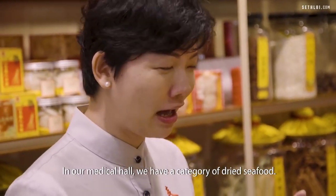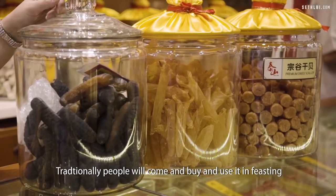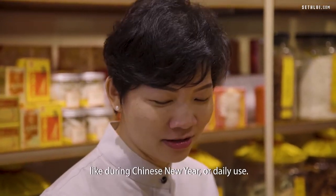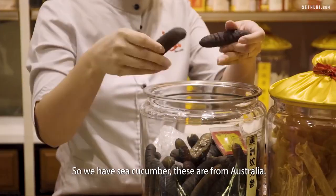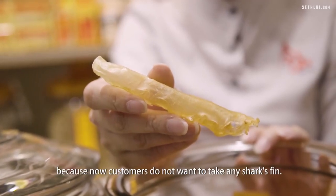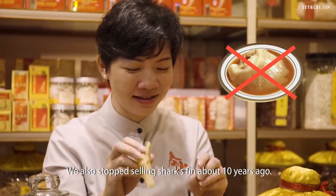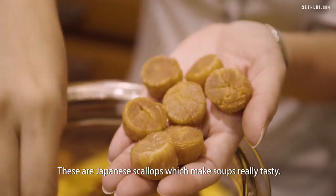In our medical hall we have a category of dried seafood. Traditionally people will come and buy it for feasting like during Chinese New Year, or for daily use. We have sea cucumber — these are from Australia and they will expand about five to six times. These are fish maw, which are gaining in popularity because customers no longer want shark fin. We also stopped selling shark fin about 10 years ago. These are Japanese scallops, which make soups really tasty.